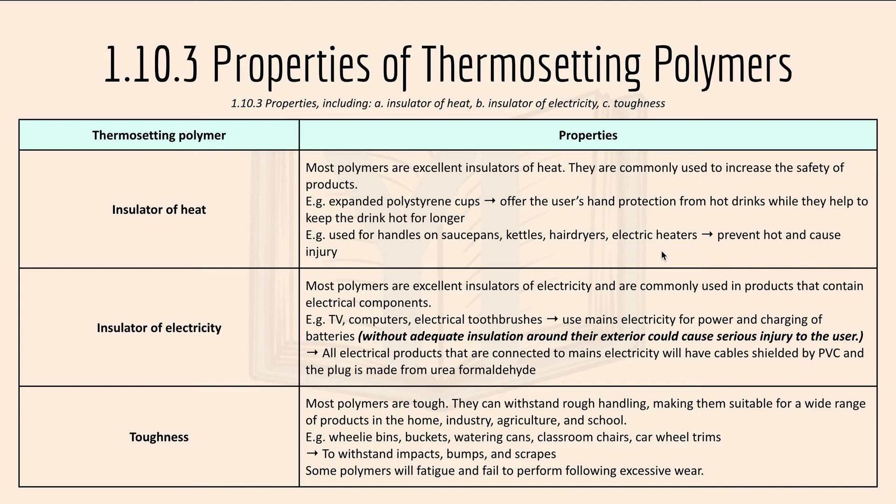For insulator of electricity: both thermoforming and thermosetting polymers are excellent insulators of electricity and are commonly used in products that contain electrical components, like TVs, computers and electric toothbrushes that use mains electricity for power and charging of batteries. Without adequate insulation around the exterior it could cause serious injury, like electrocution. All electrical products connected to mains electricity will have cables shielded by PVC, and the plug is made from urea formaldehyde.